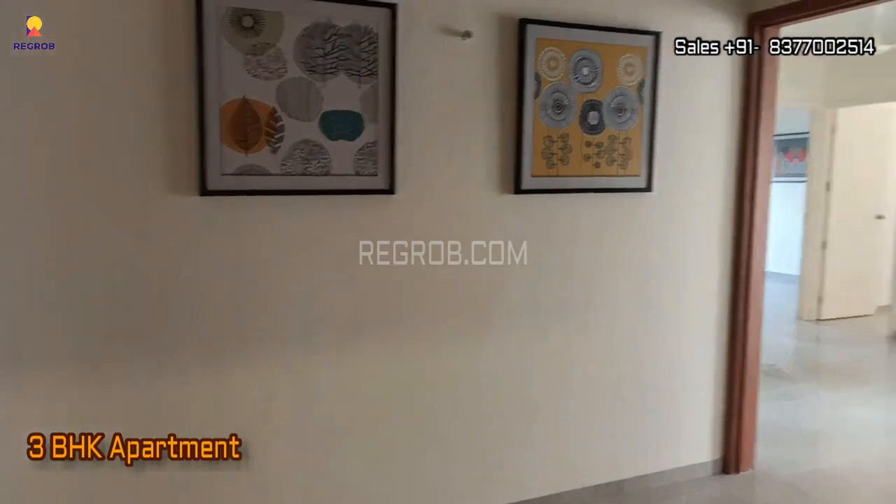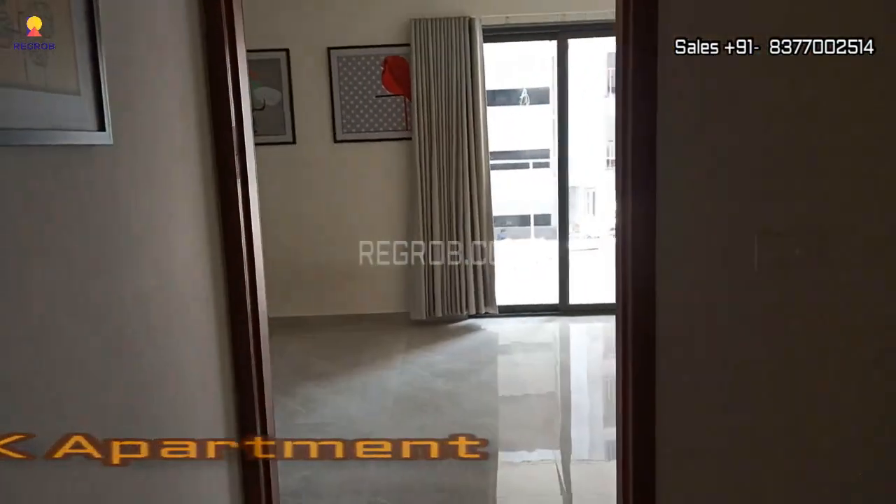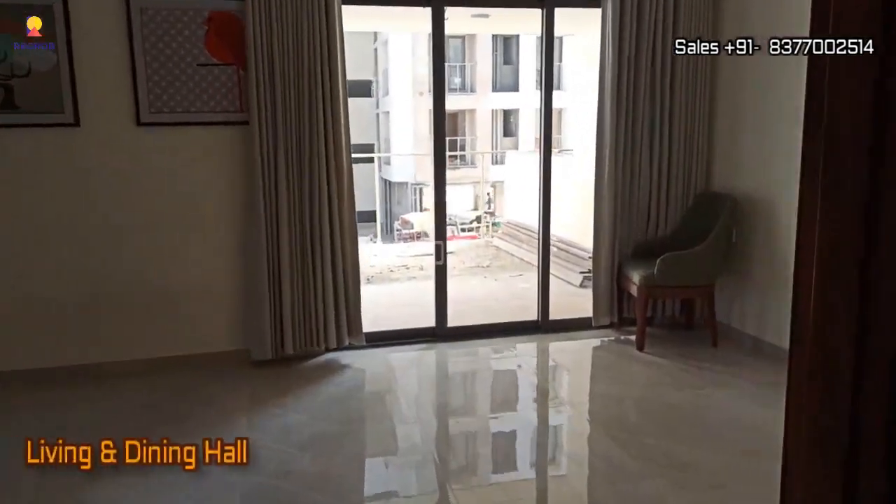As we step into the 3BHK apartment, you'll notice the elegant entrance door, setting the tone for what lies ahead. Let's begin our tour.